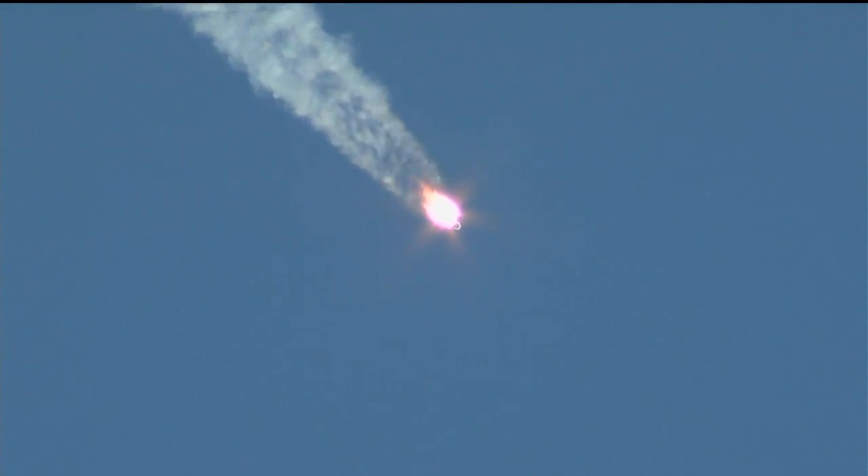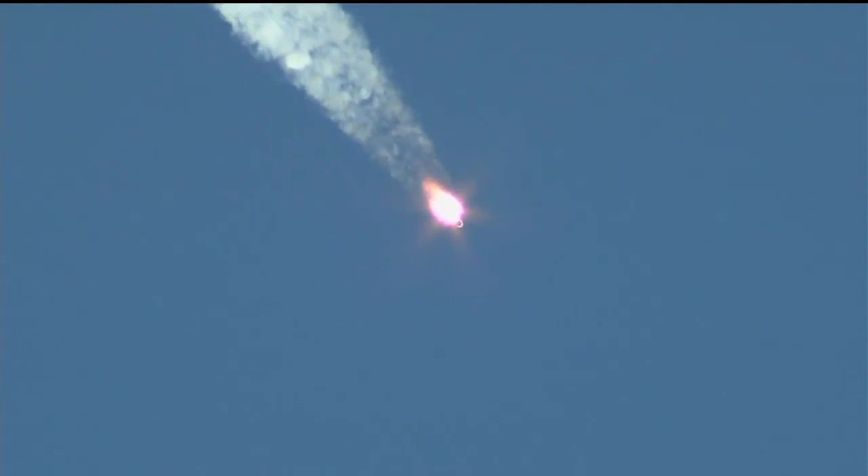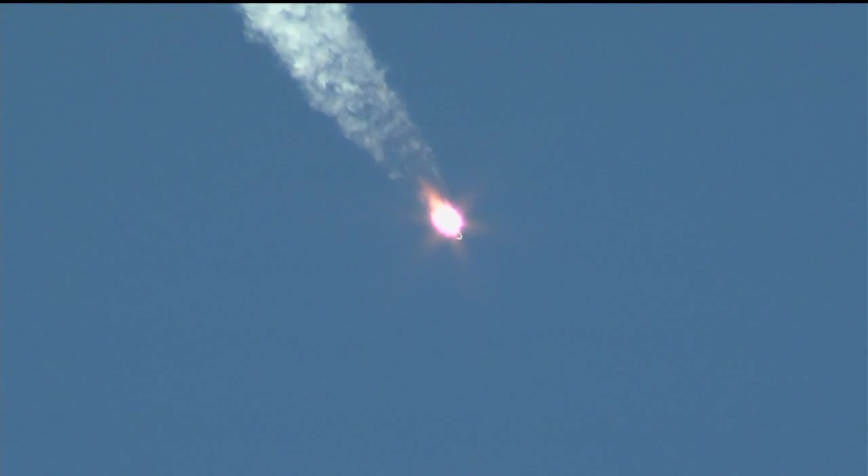60 seconds into the flight. The pressure in the chamber is nominal. Everything is well on board, the crew is feeling well. Everything proceeding as intended for today's flight, now just a little over a minute into it. Velocity of the Soyuz is about 1,100 miles per hour.